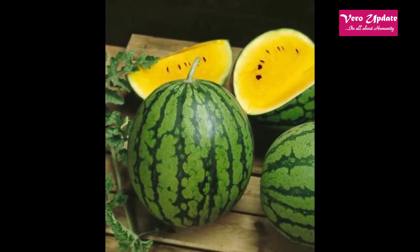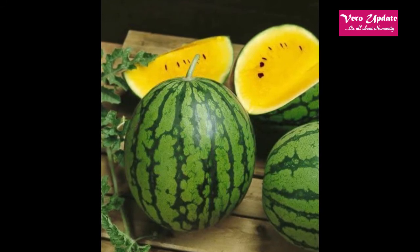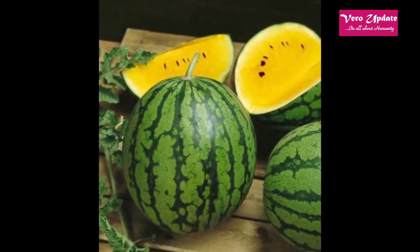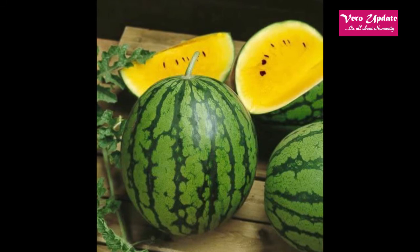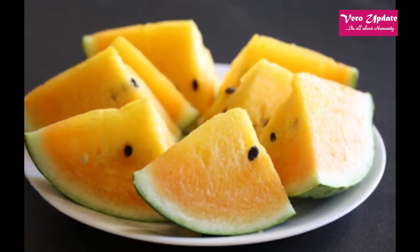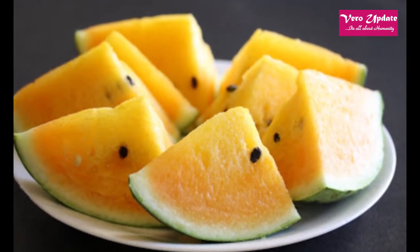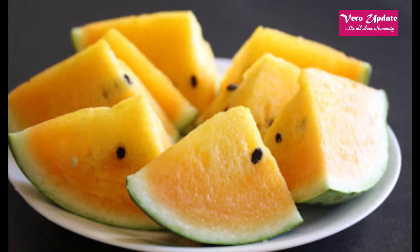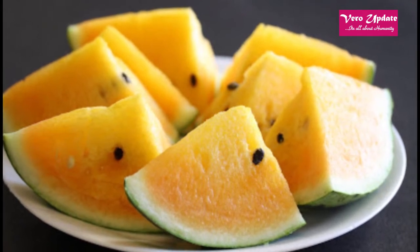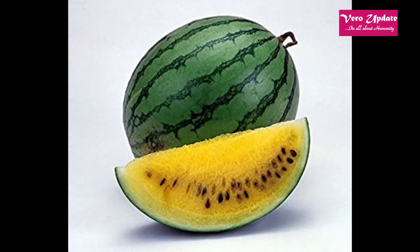How to grow yellow watermelons? Yellow watermelon seeds are available from reputable seed merchants. Their growing conditions are the same as a red melon and there are several varieties from which to choose. Some varieties to opt for might be Yellow Crimson, Desert King Yellow, Buttercup Yellow Flesh, and Black Diamond.